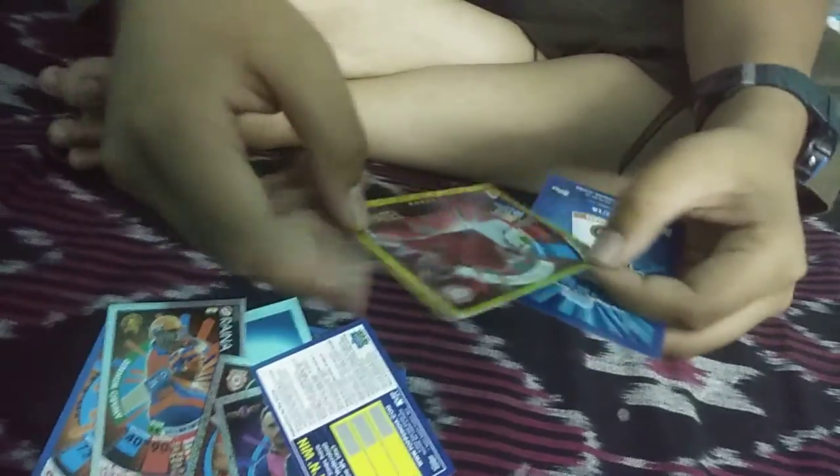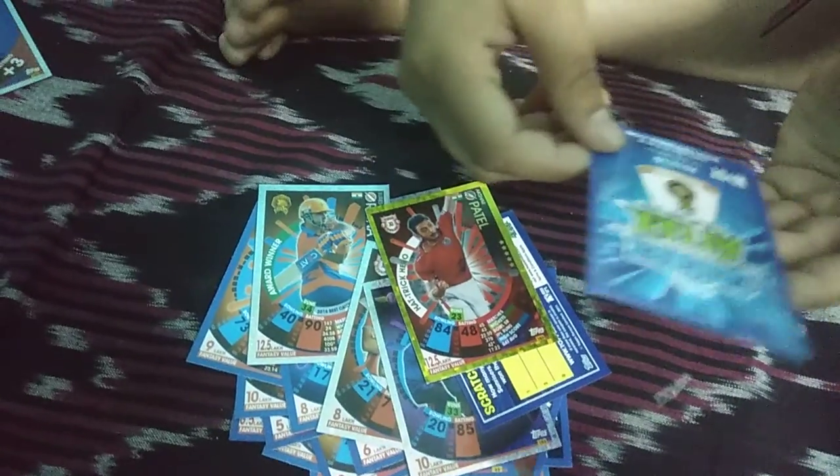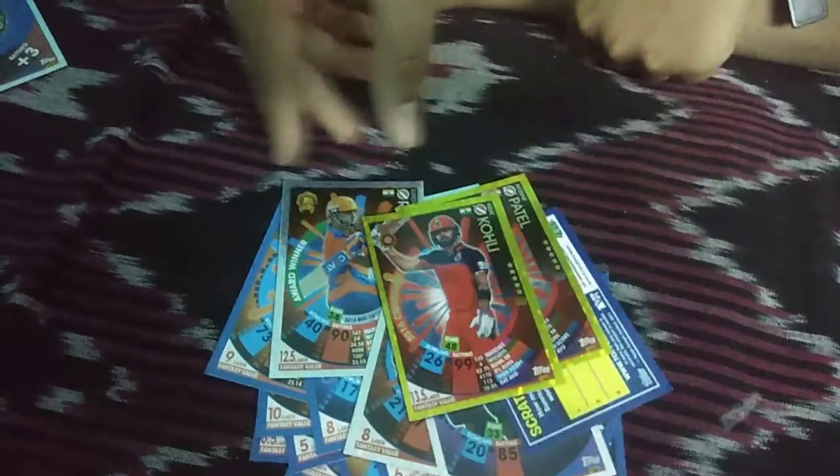We pulled a scratch and win card! Quick question guys — how many times have Sunrisers Hyderabad won the IPL title? Answer in the comments. So this is Kings XI Punjab all-rounder, this is Akshar Patel Hattrick Hero, and I think this is RCB batsman — yes it is! Virat Kohli 2016 Centurion card. So that was the three multi-packs I opened.